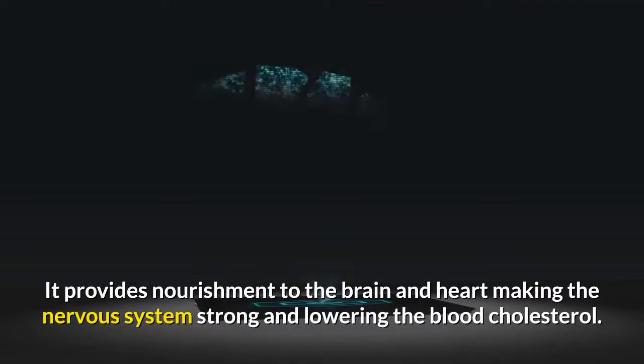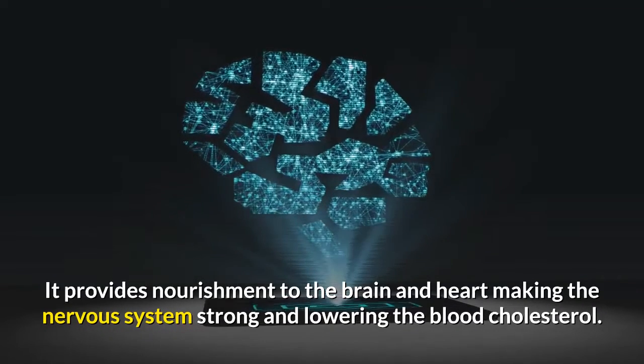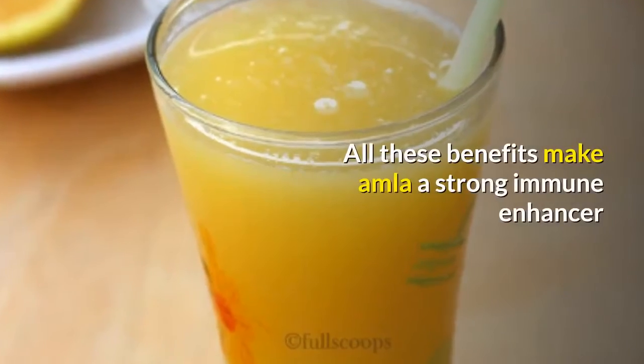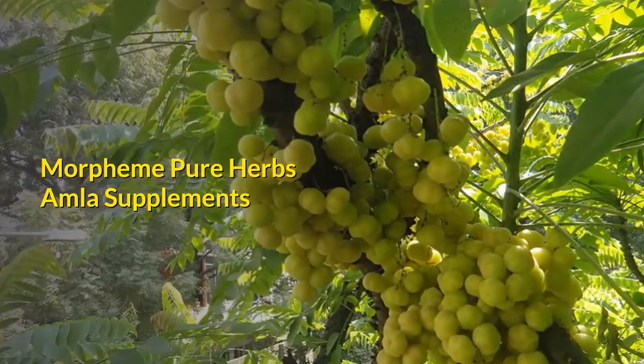Amla provides nourishment to the brain and heart, making the nervous system strong and lowering blood cholesterol. It is considered the best tonic for the eyes. All these benefits make amla a strong immune enhancer. Morpheme Pure Herbs amla supplements are available for this purpose.